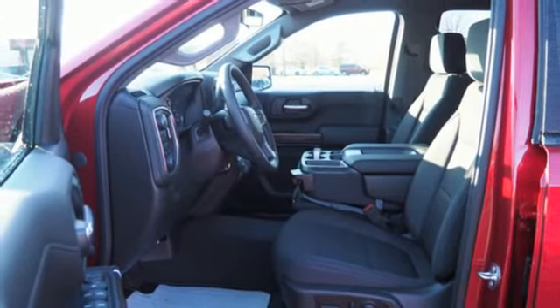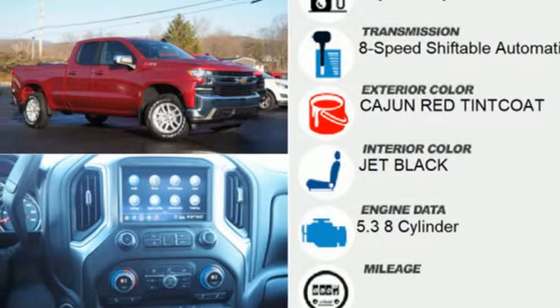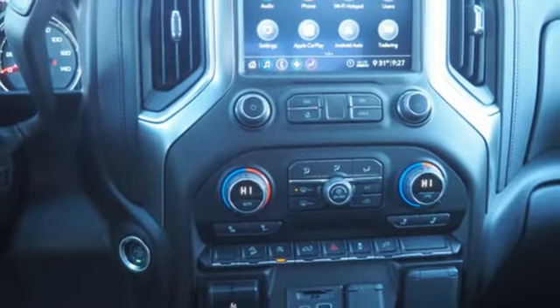Power heated mirrors, dual zone climate control, aluminum wheels, gas pressurized shocks, and an intercooled turbo V8 engine. There's more than a century of ingenuity and significance in every Chevy.